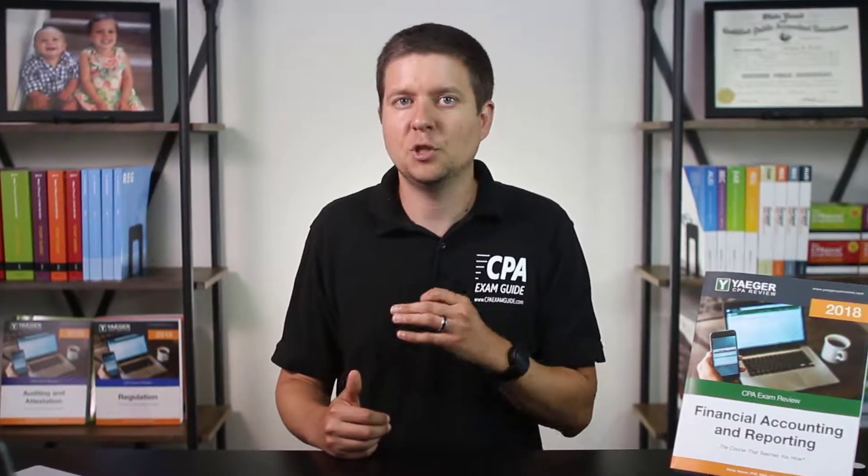Please understand that I do receive a small commission if you use the links below, so please only use them if the video review has helped you and if you'd like to support this ad-free channel. Otherwise, just head to Google, do your own research, and you can go with the deal.